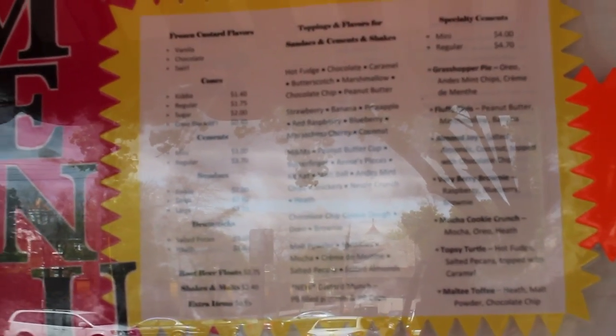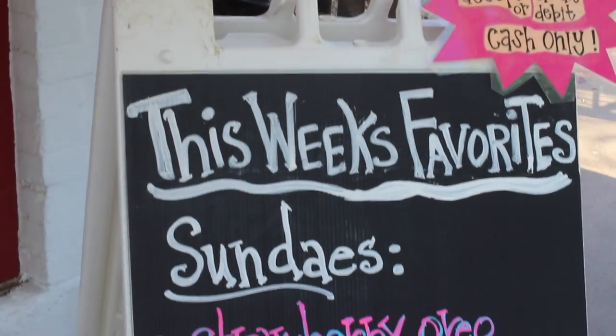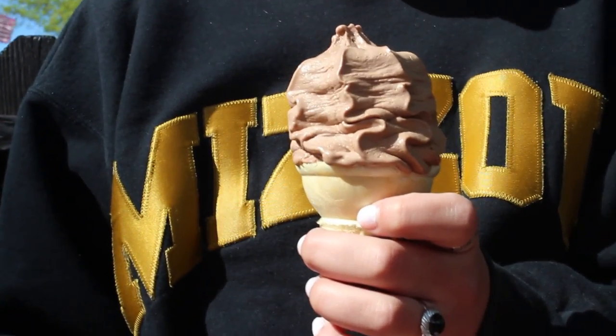Lastly, we headed over to the Custard Station. It is located off of Clay and Argonne in downtown Kirkwood. The Custard Station has been a family favorite spot to get ice cream for many years.